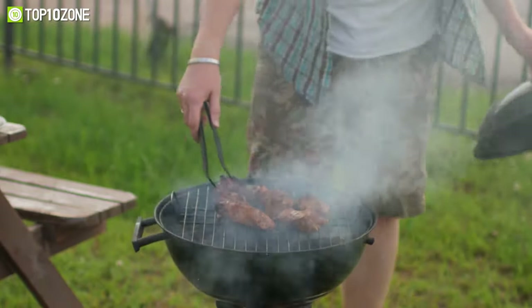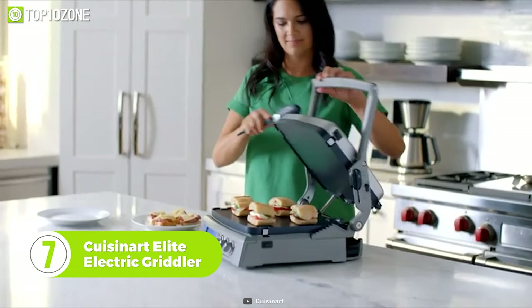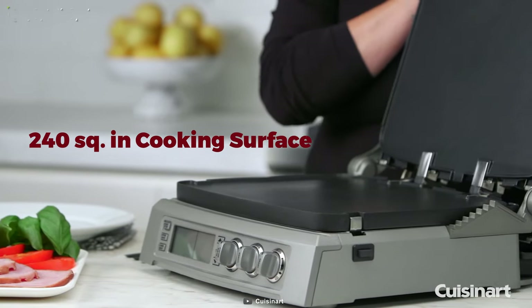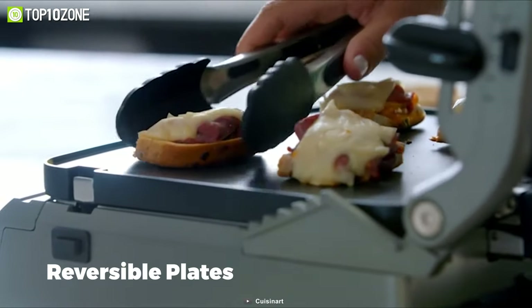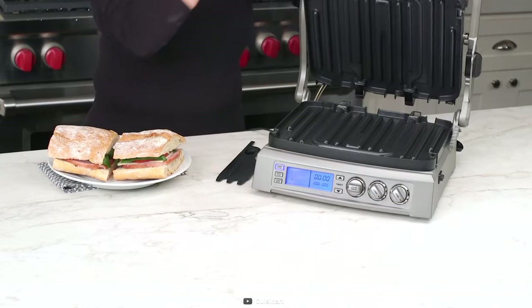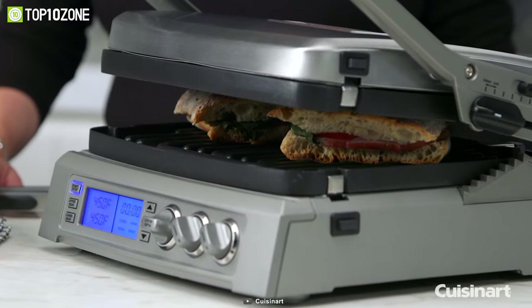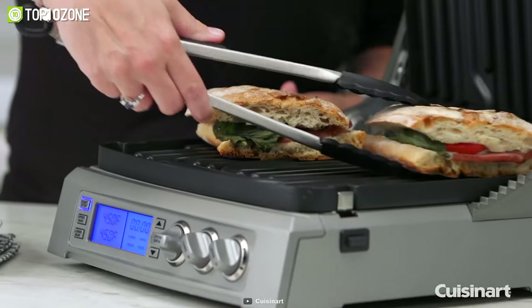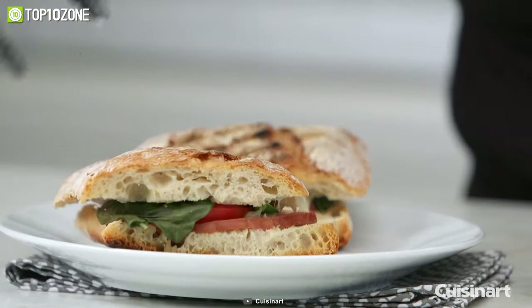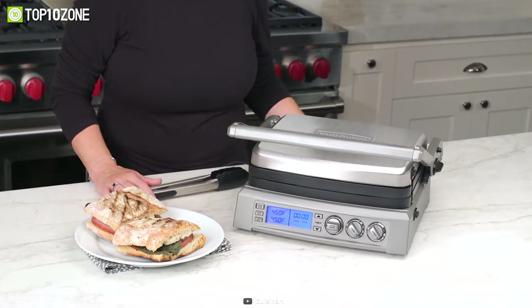Not everyone likes to grill outside in summer. If you fit into that category, you can get the Cuisinart Elite Electric Griddle to grill your ham and cheese sliders, bacon, and pineapple while staying indoors. With its generous 240 square inches of cooking surface and reversible plates, you can switch between grilling bacon or sausages and making pancakes or sandwiches. It offers six functions including grill, griddle, half grill/half griddle, panini press, and top melt. Its sear blast feature with a heating range up to 500 degrees Fahrenheit lets you personalize your grilled food. Make your summer cookouts more fun with the indoor Cuisinart Elite Electric Griddle.